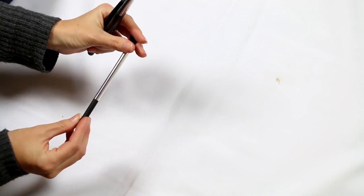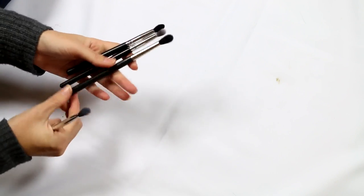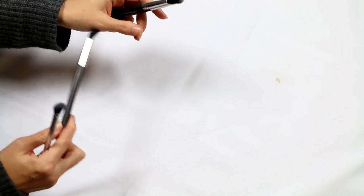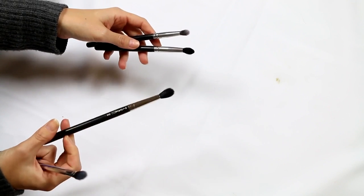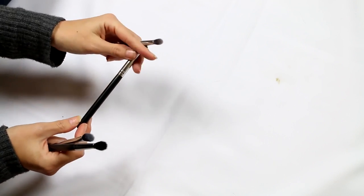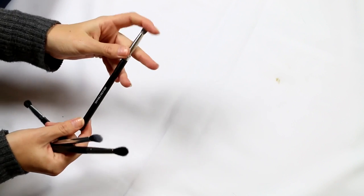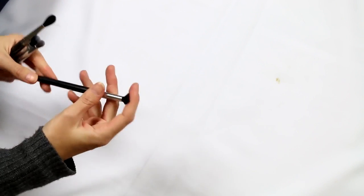This is a Real Techniques angled shadow brush — keeping that, it's quite good. I've got a MAC 224 here — I like it but it's not one of my favourite blending brushes. I have two Crown brushes: this one is a Deluxe Crease — definitely keeping that, it's a really good firm blending brush. And this other Crown brush, unmarked — it feels quite good actually, so I'm going to hold on to that one too.